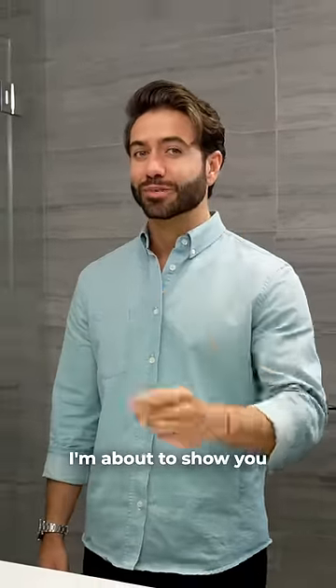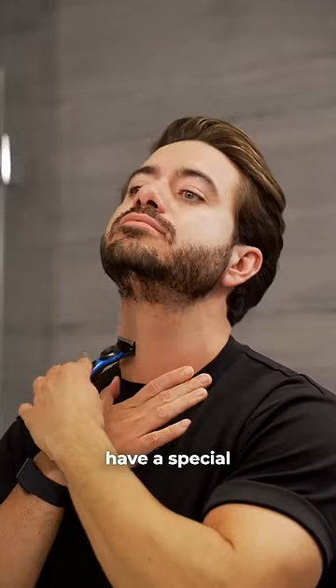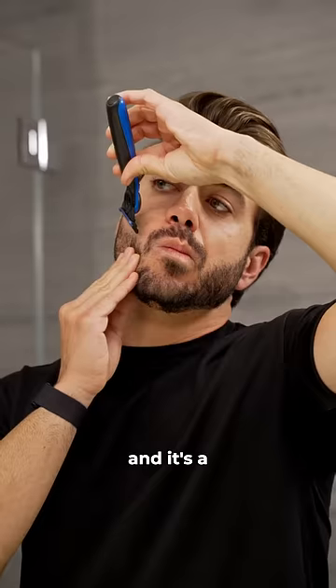Every guy should know these three grooming hacks. I'm assuming you already know how to use a razor, but did you know that a lot of them have a special feature in the back? It's a single razor for you to precisely line up your facial hair, and it's a game changer.